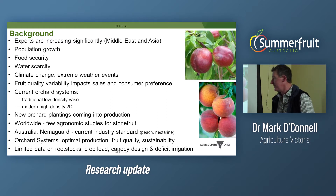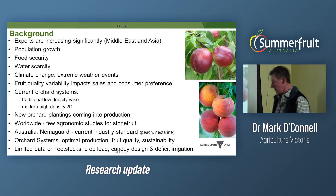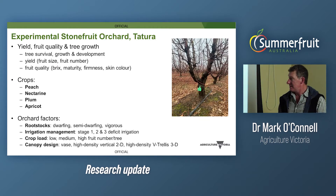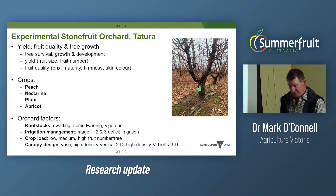Nemaguard is your main rootstock system, especially in peach and nectarines. Through literature research, industry input, and advisory committees, we looked at rootstocks, crop load management, canopy design, and deficit irrigation. The Tatura experimental orchard has all four crop types — peach, nectarine, plum, and apricot — and we looked at yield, fruit quality, and tree growth metrics. The key orchard factors are rootstocks, irrigation management, fruit number, crop load, and canopy design.